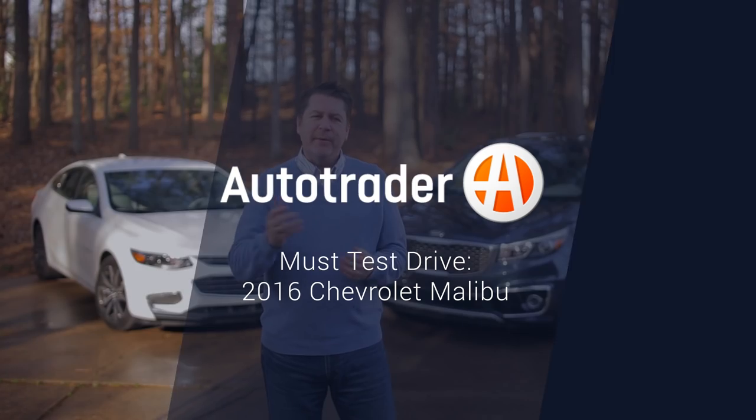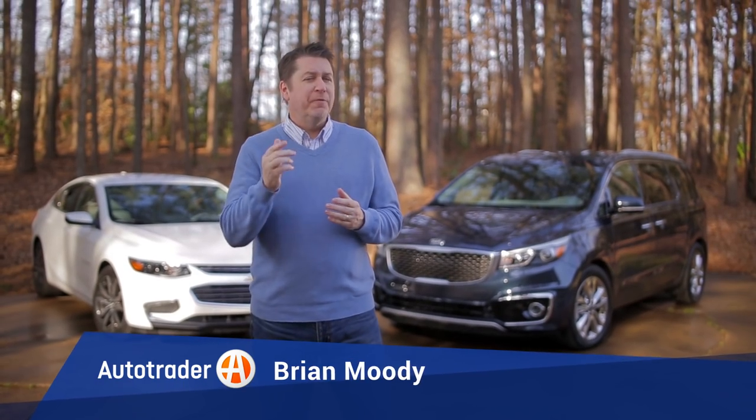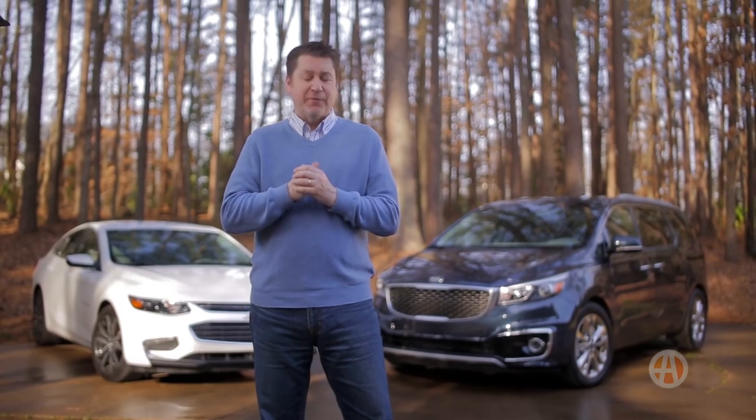Shopping for a new car? Well, with so many choices, finding just the right one can be difficult. To help you find your one perfect match, we've compiled a list of 10 must test drive vehicles for 2016.